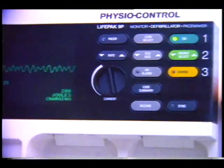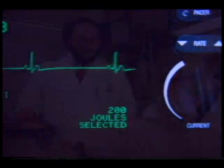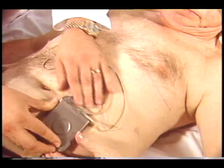In the past, those fortunate enough to live through an episode like this faced more bad news — a 50-50 chance of it happening again within two years. Today, these odds can be reduced to about two percent, thanks to the automatic implantable cardioverter defibrillator, or AICD.